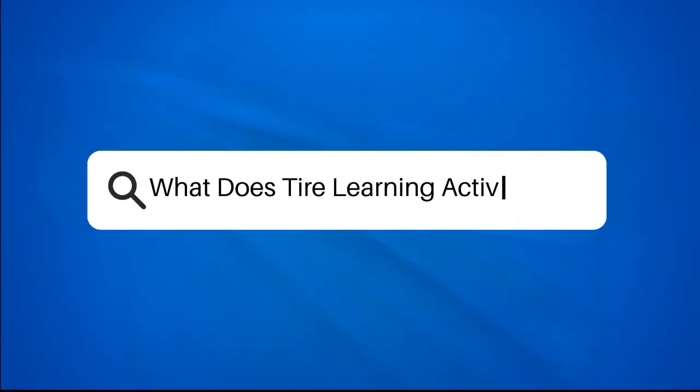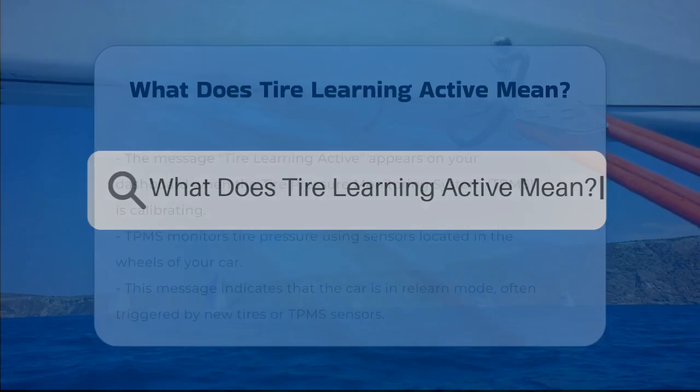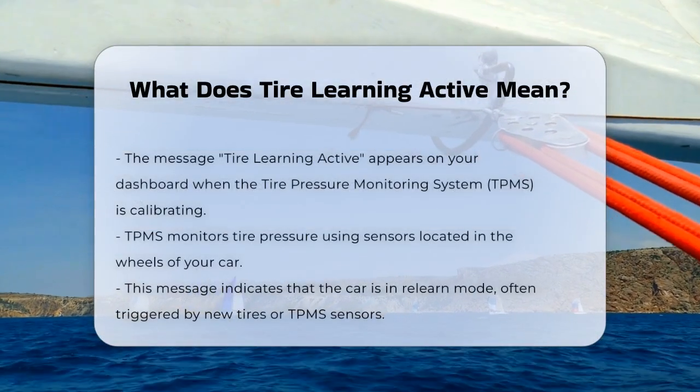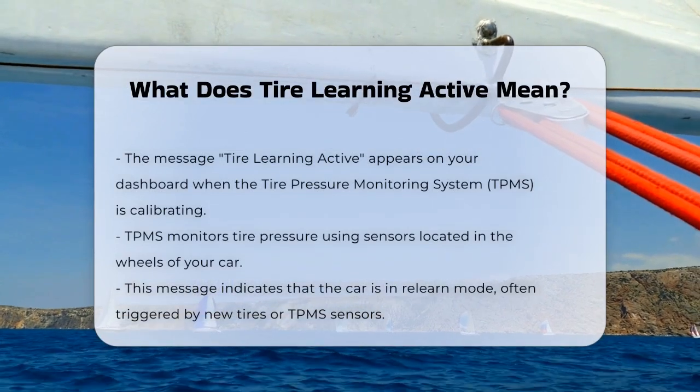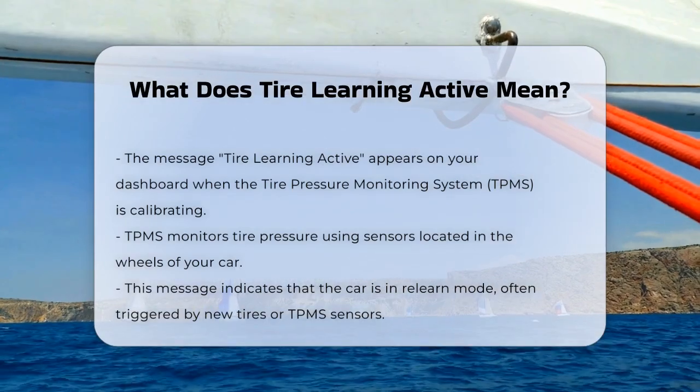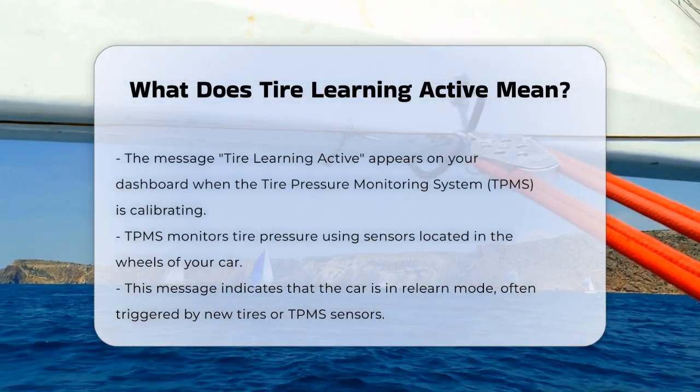What does Tire Learning Active mean? Have you ever seen the message Tire Learning Active on your car's dashboard and wondered what it's all about? Let's break it down. This message appears when your car's tire pressure monitoring system, TPMS, is in the process of calibrating itself.